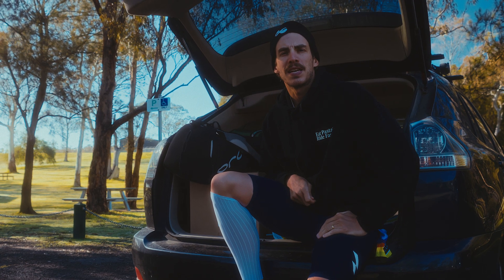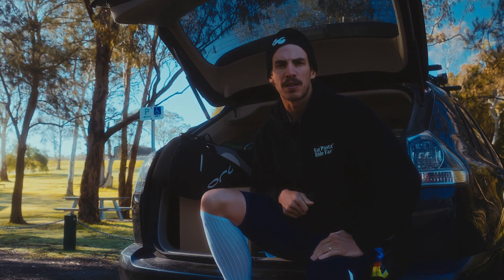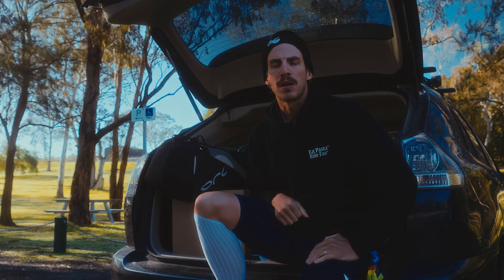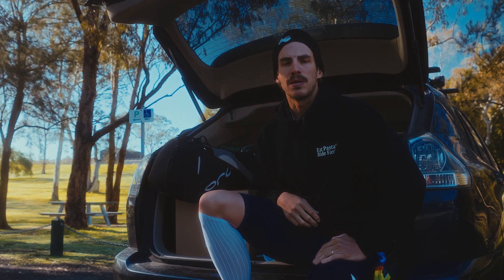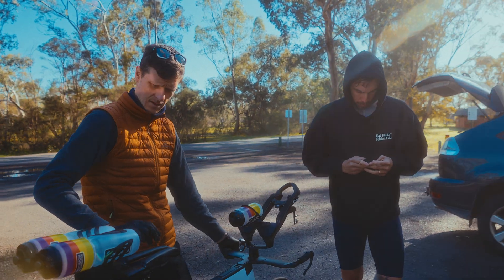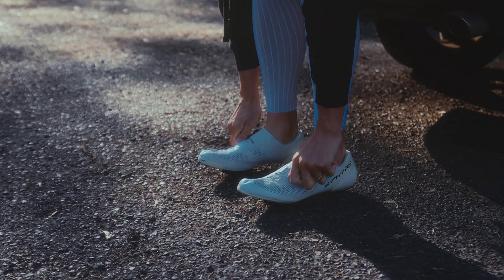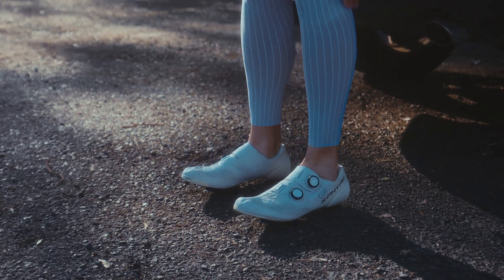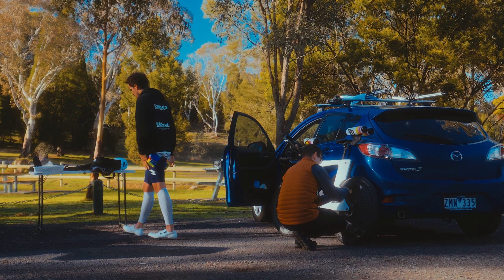We're here for the second day of testing. Last time we tested some different fabrics on the tri-suit and this time we're going to play around with some bottle placements. I want to see the difference between one liter bottles, 500ml bottles, then one and two respectively, and just see how that affects my CDA. Having that information for race day is going to be super valuable.